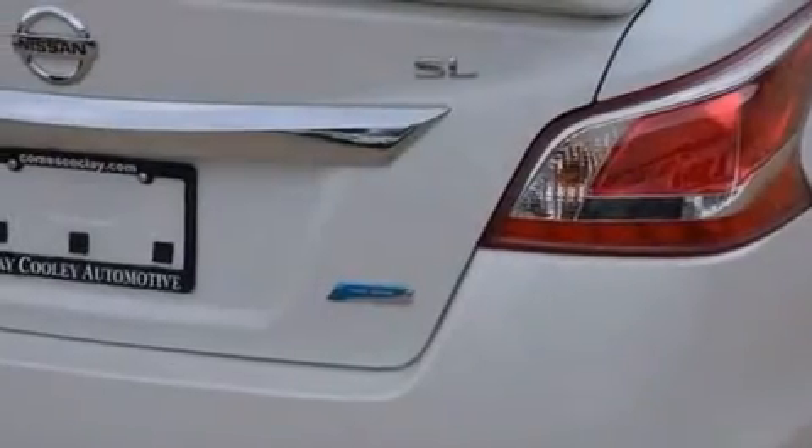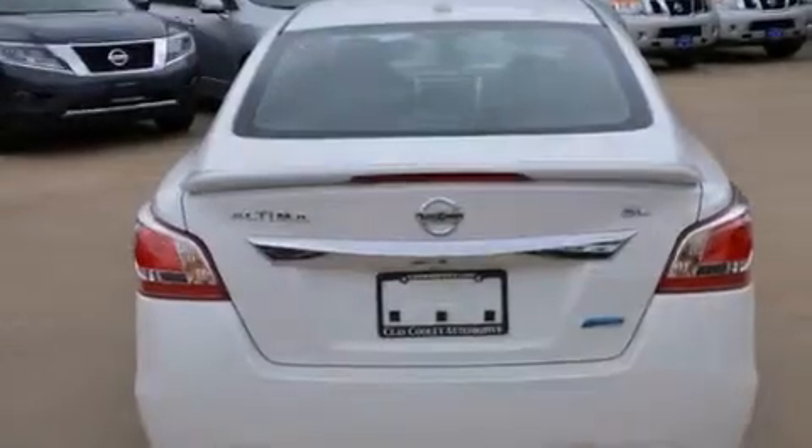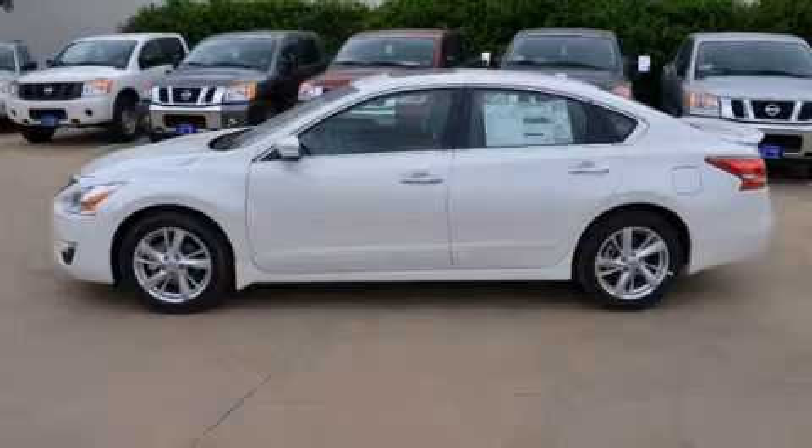With an EPA estimated rating of 38 miles per gallon on the highway, this automobile helps leave money in your pocket where you want it. Please call today to reserve this vehicle for a test drive.